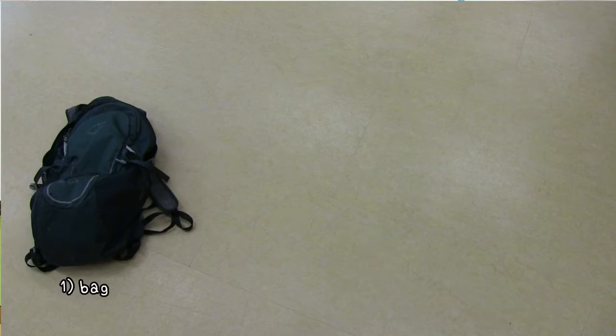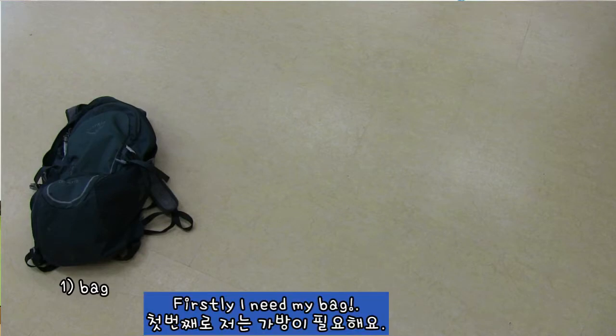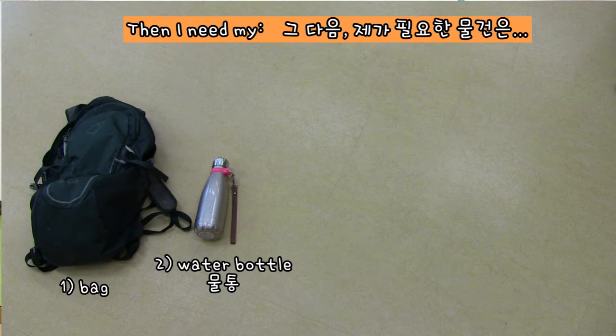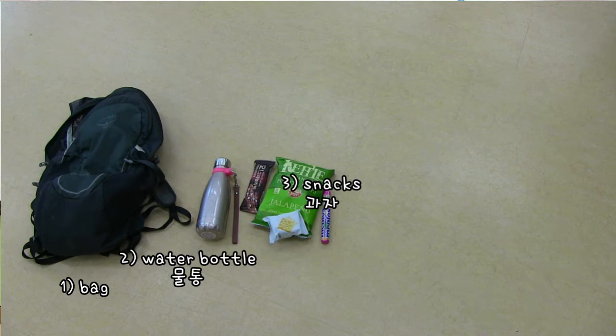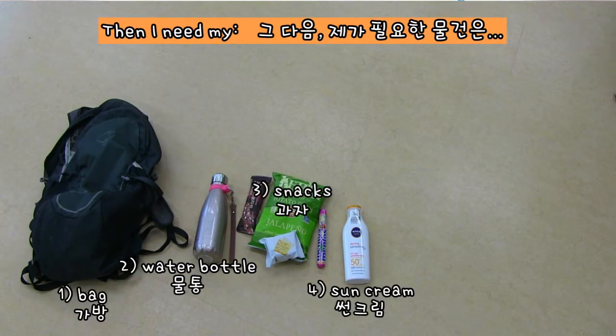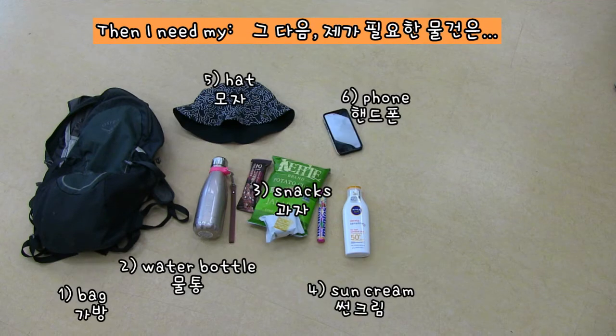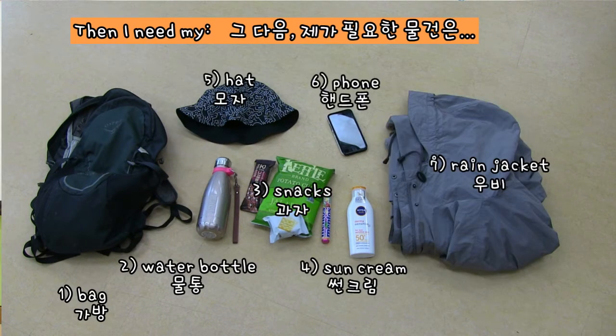Firstly, I need my bag. 첫 번째로 나는 가방이 필요해요. Then, I need my water bottle. 그리고 나서 나는 나의 물통, 물을 담을 통이 필요해요. Most important — Snacks. 과자. Sun cream. 차단제도 필요하죠. Hat. 모자도 필요해요. Phone. 전화기도 필요하구요. Rain jacket. 우비도 필요합니다.